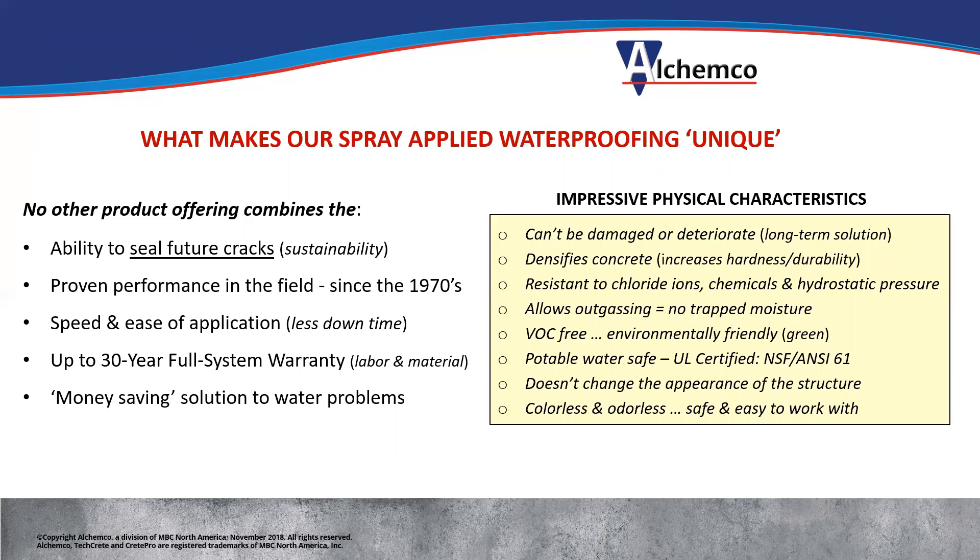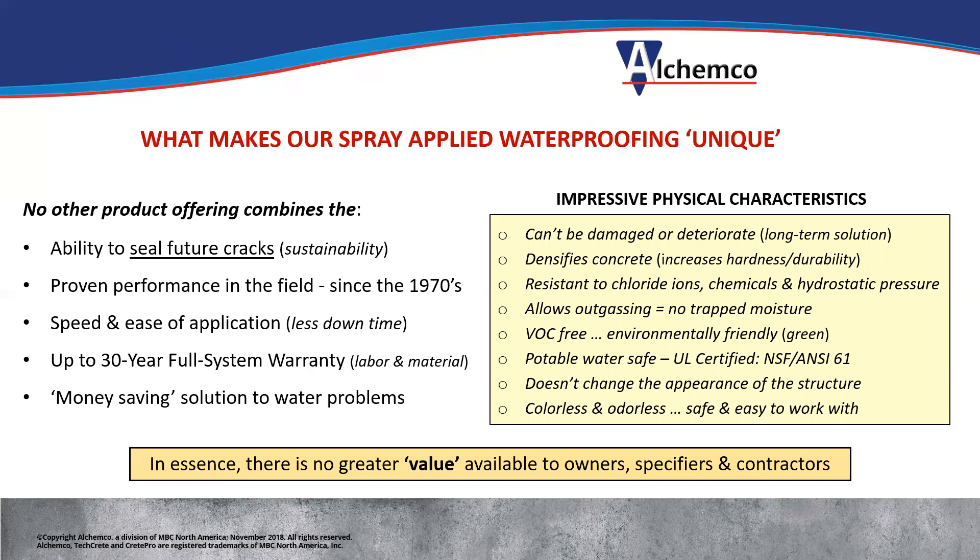Some of the impressive physical characteristics: it can't be damaged or deteriorate like coatings can because it's operating inside the concrete below the surface. It densifies the concrete surface, so drive surfaces are harder and will last longer. Resistant to chloride ions, chemicals, ice melt, and has excellent hydrostatic pressure ratings. It's vapor permeable, so it's not going to trap moisture in the slab. VOC free, so it's environmentally friendly. It's potable water certified, having passed the NSF 61 test. It does not change the appearance of the structure — colorless and odorless, and safe and easy for workers. So when you put all of that together, it really is the best value out there in the marketplace.